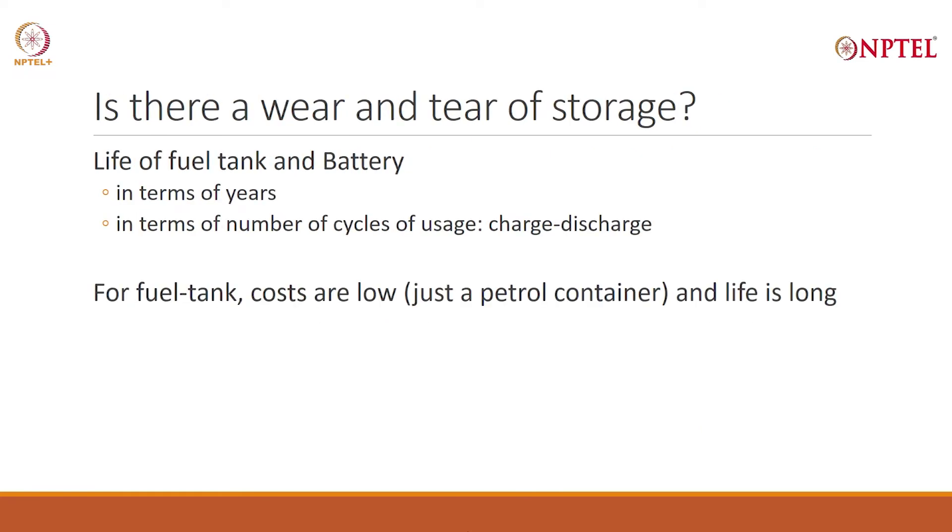These four questions — how much petrol you require per kilometer, or how much battery energy or watt hours you require per kilometer of drive; how much you like to drive in a day; how much you will drive per week; and how frequently you are ready to charge or fill up — will answer this. And remember, this will impact the capacity, and capacity will impact the economics. We will be working this out in detail. The second question: is there wear and tear of the storage? This question may look funny, because for a petrol tank there is no wear and tear, at least not for a long time.